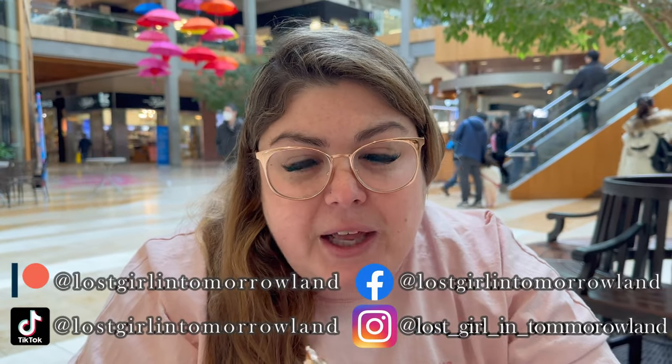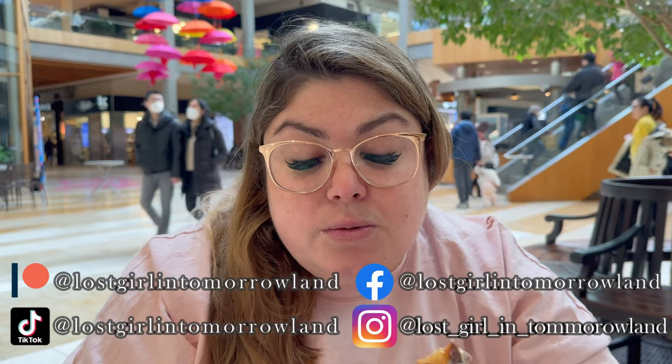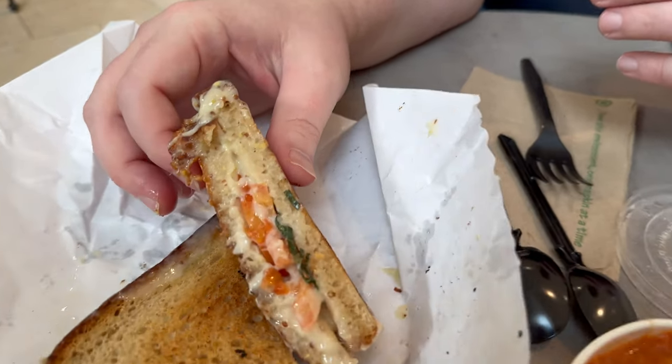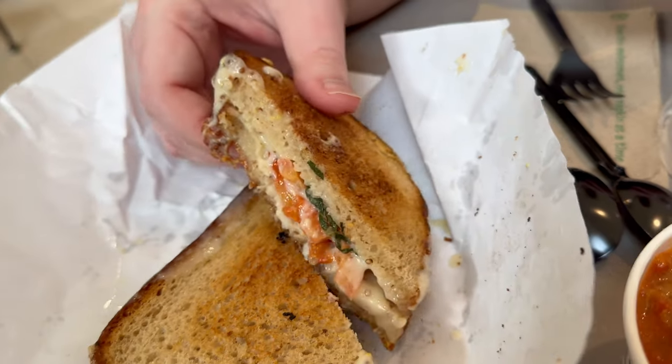We did not get to try the flagship last time — we just got a traditional grilled cheese. So this one is just going to take it up another notch. Nice and crunchy. The cheese is just spectacular — nice and crunchy on the outside. Everything is made in-house. They put these together and grill them in there, and it does take a few minutes, but it is worth the 7 to 10 minute wait. Hands down.